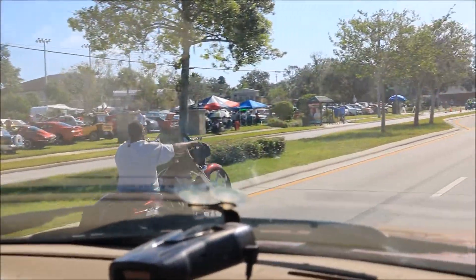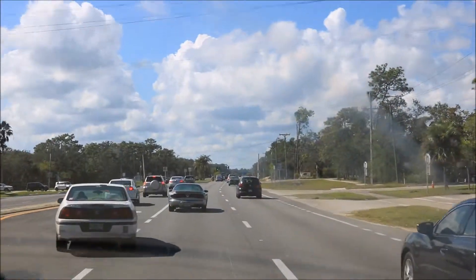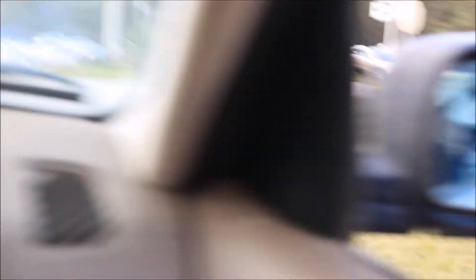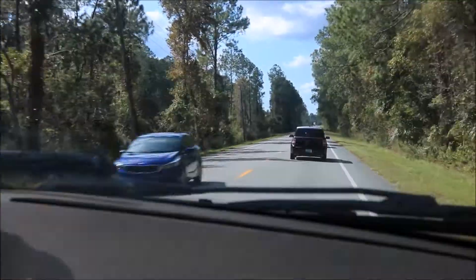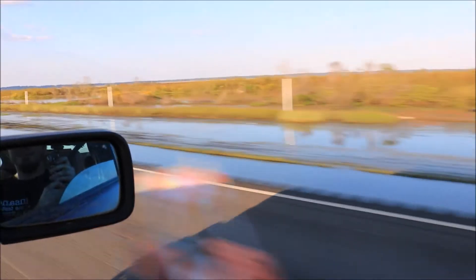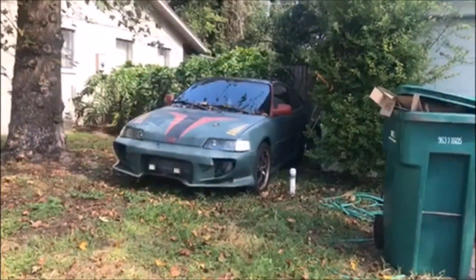Look at that bike, dude. Look at that bike. Very interesting. Pretty cool, though. It has some gangster-ass seats, though.